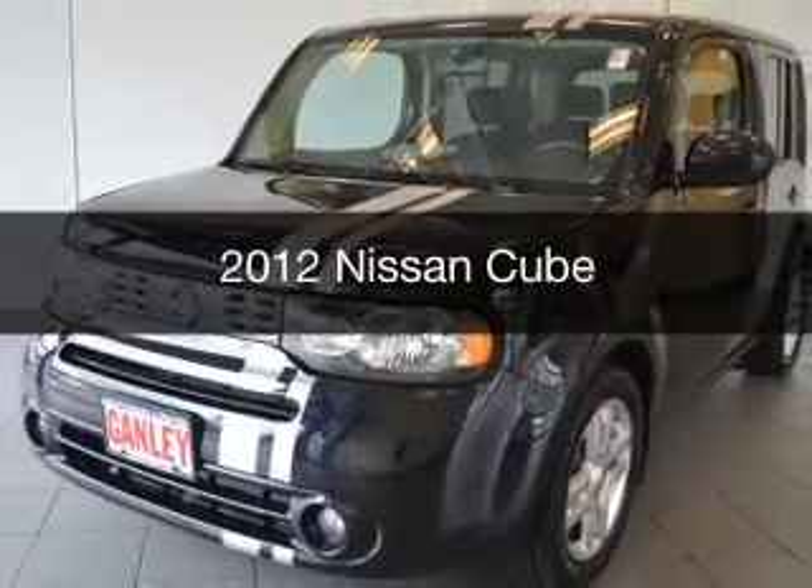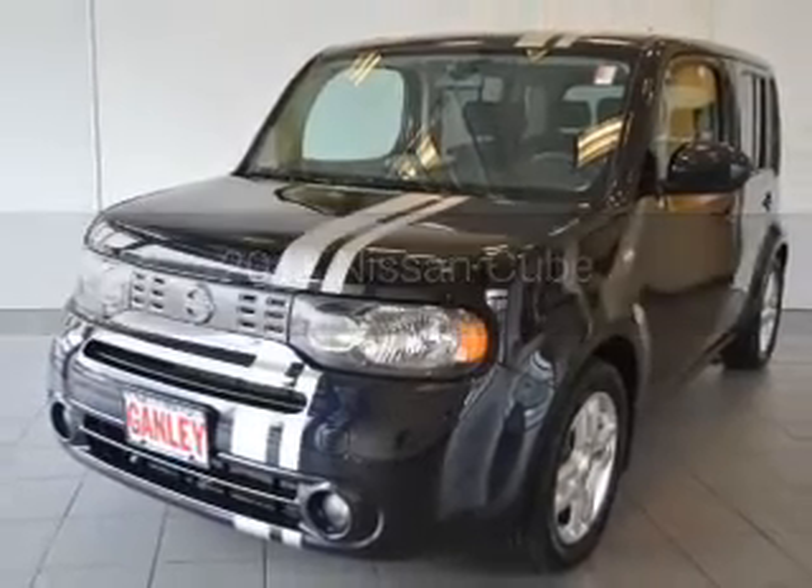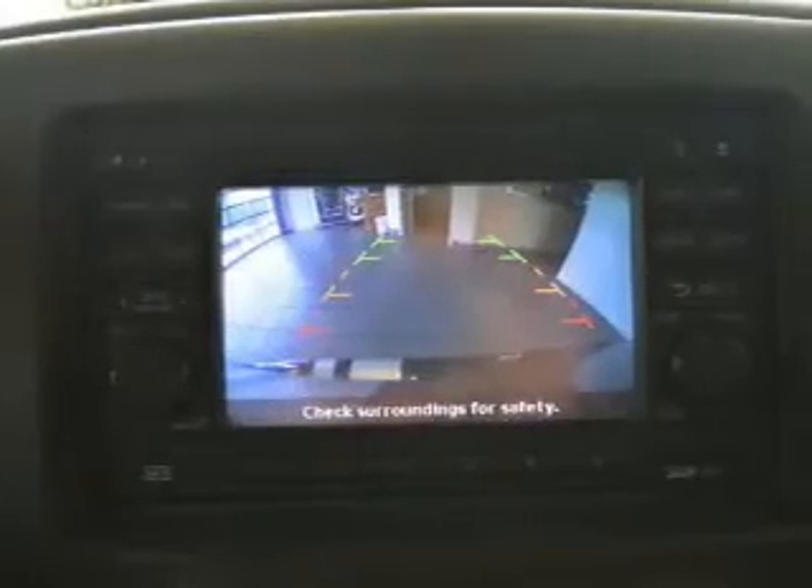This is a used 2012 Nissan Cube. It's powered by a front-wheel drive engine.